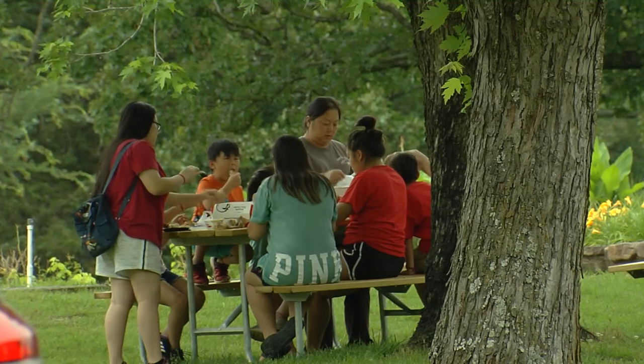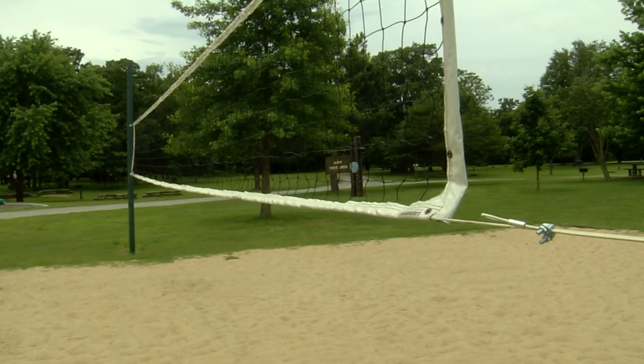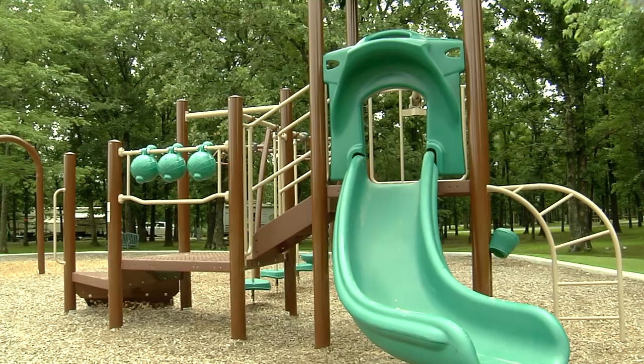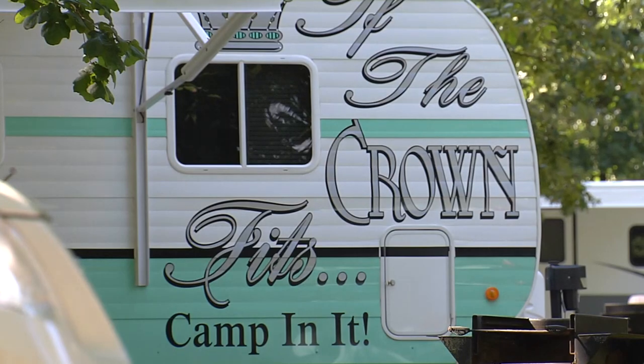It's true that the waterfall is a star here, but Natural Falls State Park offers more — like hiking trails, volleyball, disc golf, new playgrounds, and RV camping. And when it comes to RV camping, no one does it quite like Sisters on the Fly.